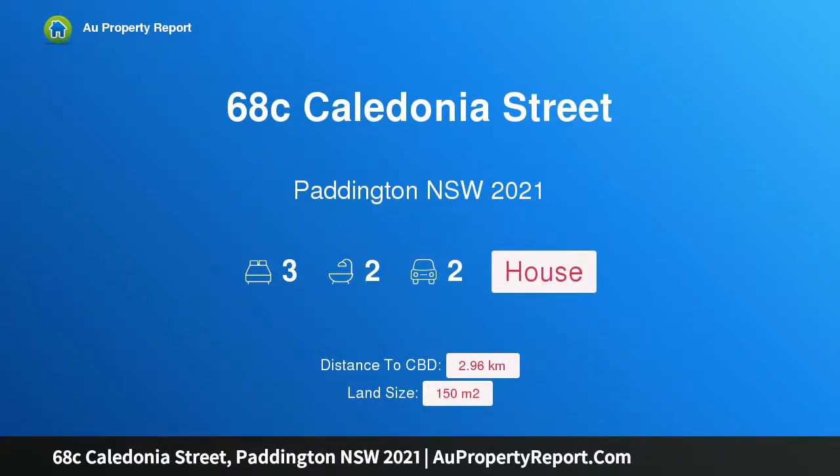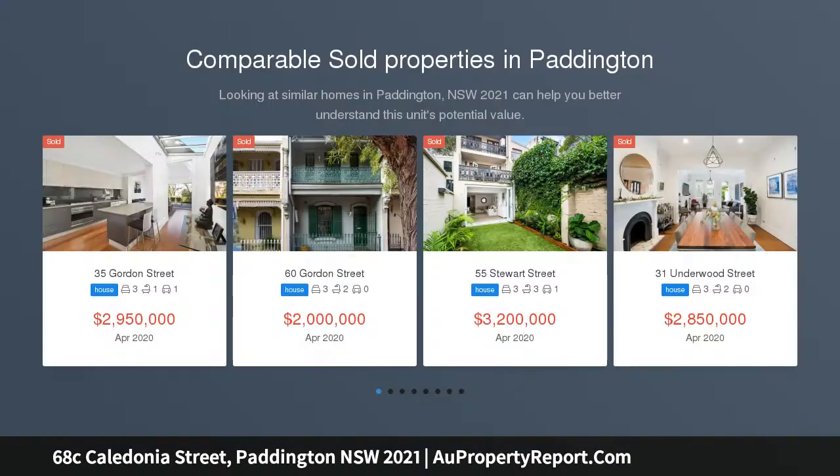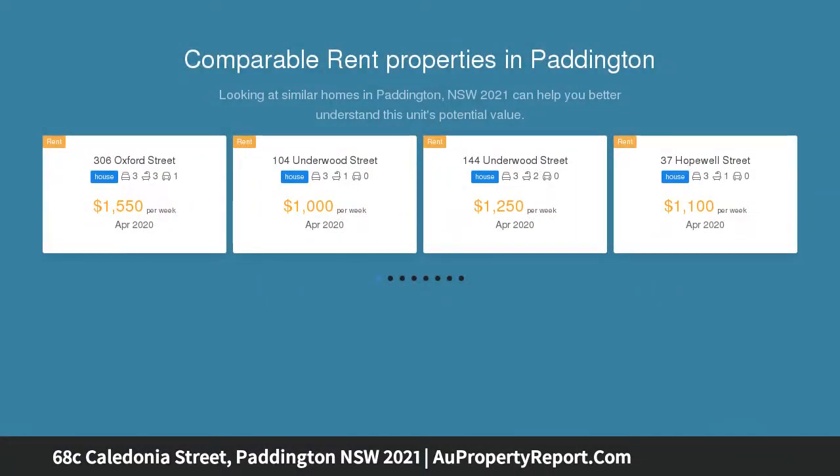I am glad to introduce property 68C Caledonia Street, Paddington, New South Wales 2021 — a large contemporary terrace with double parking and a north-facing entertainers haven. Located on a one-way street just one block to cosmopolitan Oxford Street and an easy 350-meter stroll to Wallara Village.